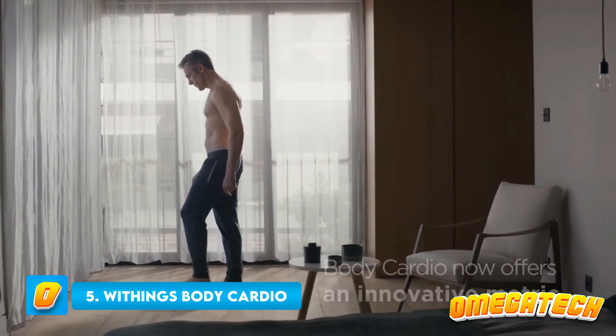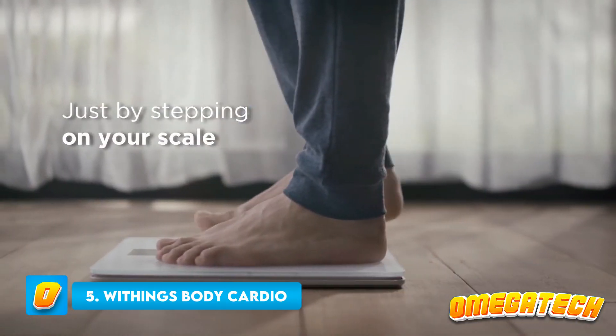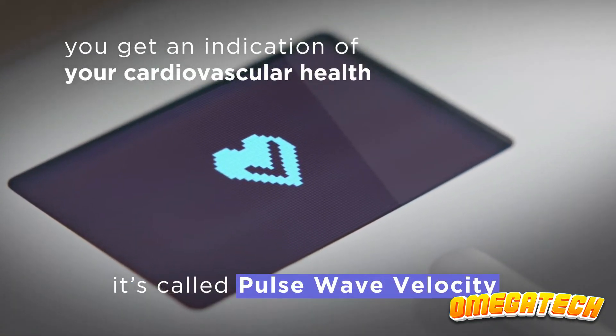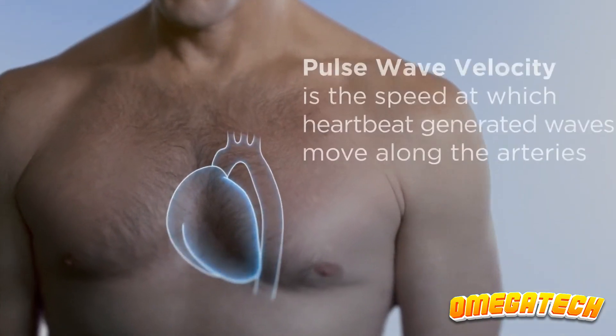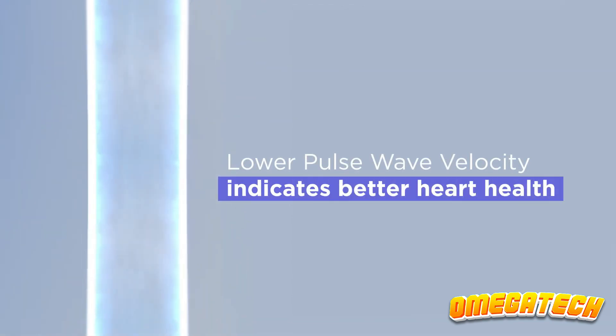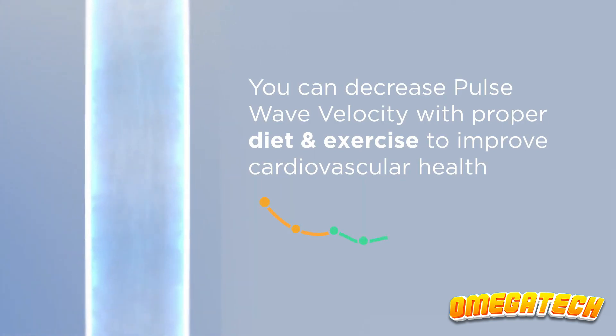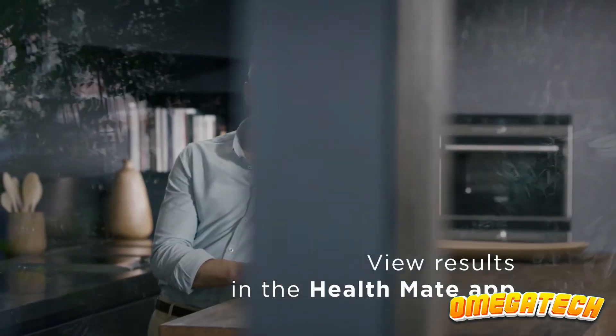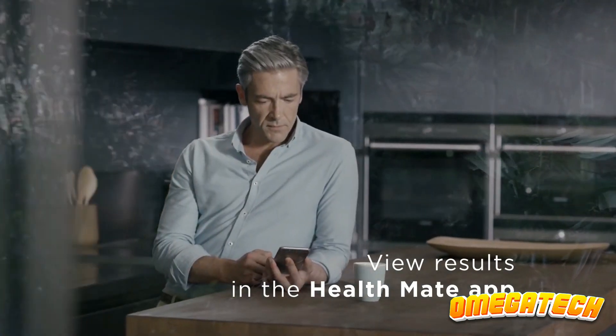Number 5: Withings Body Cardio. It accurately measures your body's composition including your weight, muscle mass, and body fat. It also helps you identify your cardiovascular health as a whole and take steps to enhance it. Both standing heart rate and pulse wave velocity can be determined by the scale. While pulse wave velocity shows how flexible your arteries are, a lower heart rate often implies higher fitness.